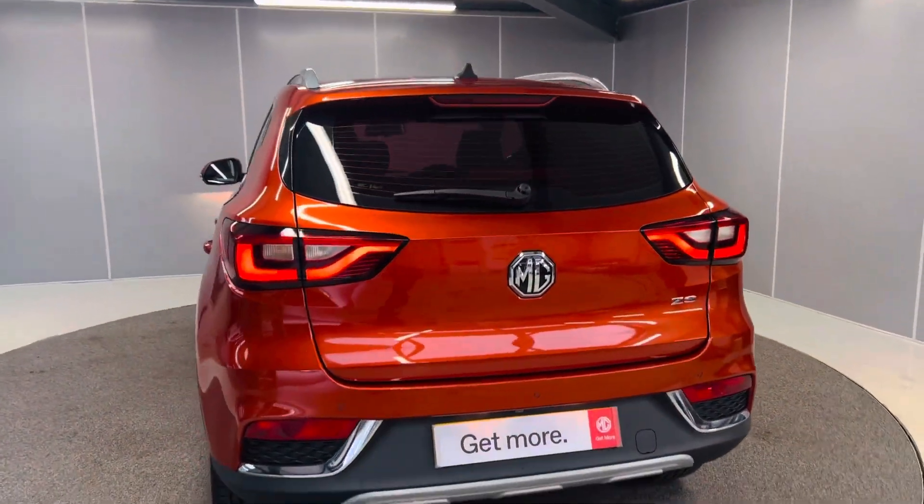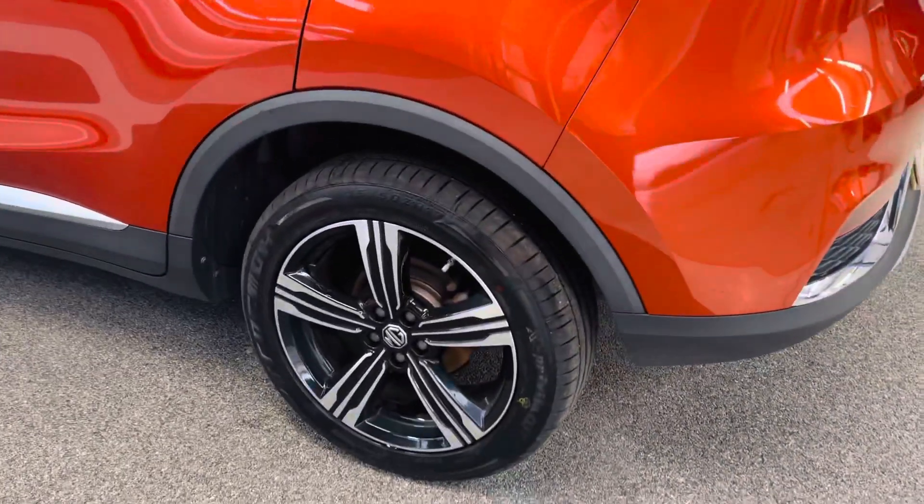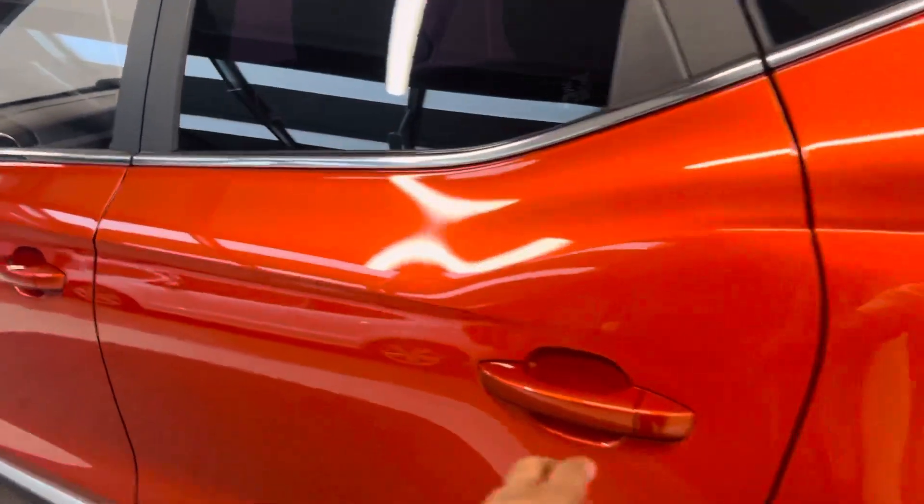Looks really nice. On the left hand side of the car, there's the third alloy — as you can see, not been scuffed or anything. Bodywork is really nice.